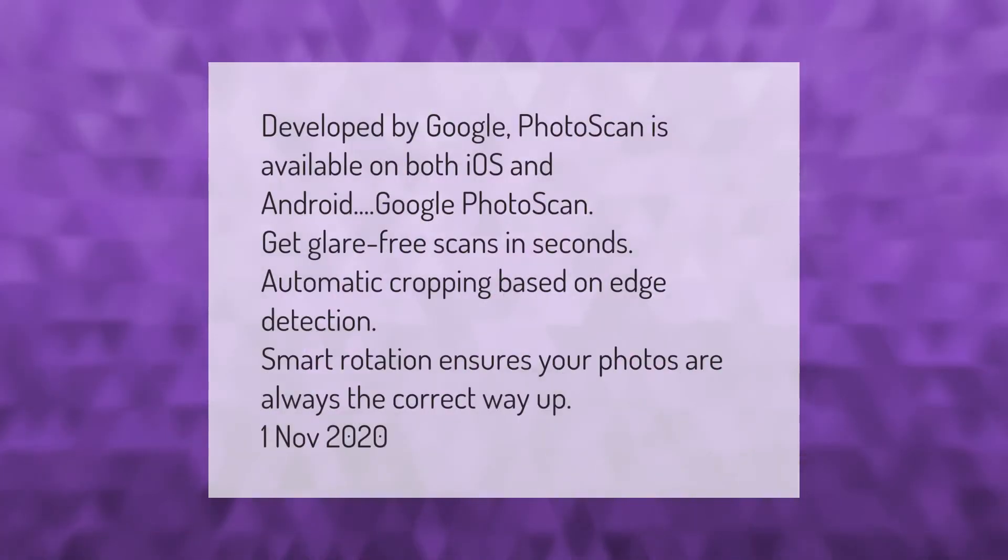Developed by Google, Photo Scan is available on both iOS and Android. Google Photo Scan gets glare-free scans in seconds, with automatic cropping based on edge detection. Smart rotation ensures your photos are always the correct way up.